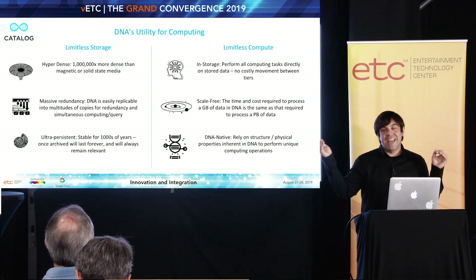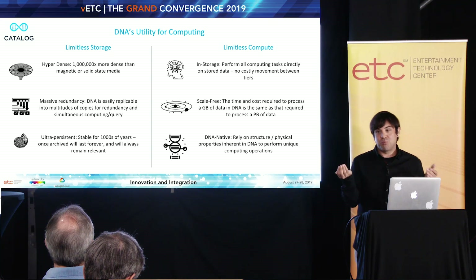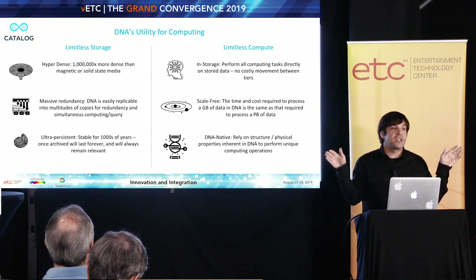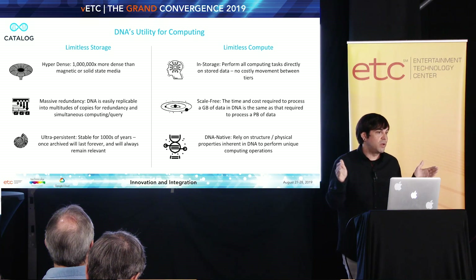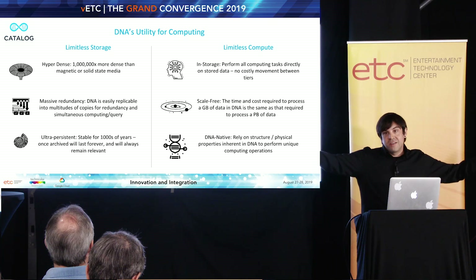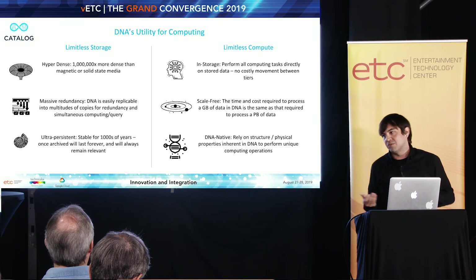Picture a data center the size of a small town, storing data probably in the exabytes. Now imagine that you could have an exabyte of data in the volume of a sugar cube. It's pretty crazy. We've never seen a million X jump in any aspect of computing before. Or in one data center you could have a million data centers worth of data being stored.